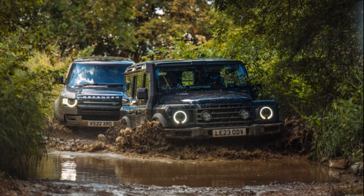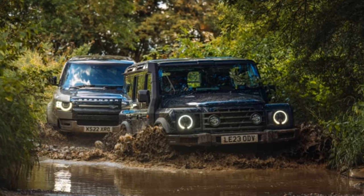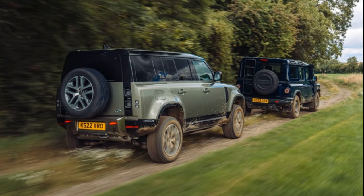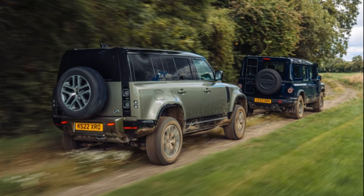This reputation could counterbalance potential criticisms, particularly regarding the price. It's likely that the Ineos team did not initially plan for a starting price of $96,000. Nevertheless, this is where it stands, surpassing the cost of a new Defender while essentially emulating its predecessor.